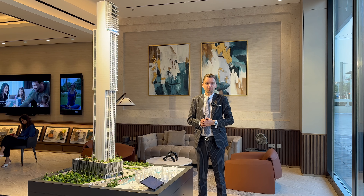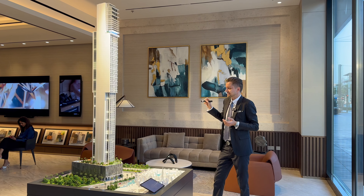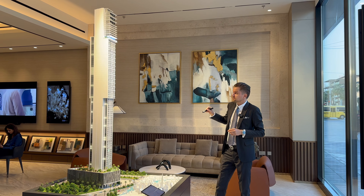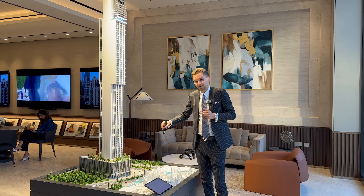Hi guys, in today's video we're going to talk about the new launch in downtown — a beautiful development: Rixos Financial Center Road Dubai Residences, 84 floors right in the heart of Dubai. Starting with the location, you can see here in Google Maps it's located on the Financial Center Road, right on the corner towards the downtown.